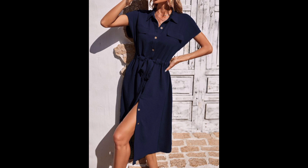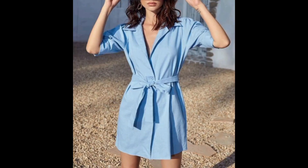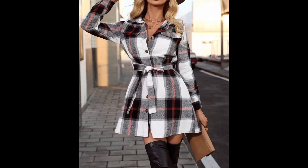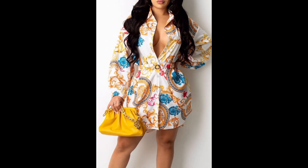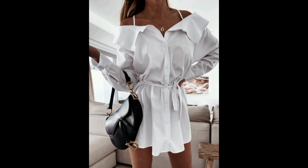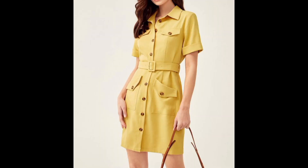The belted design creates a flattering and defined waistline and makes you look slimmer. So if you are looking for an outfit that is in fashion and in trend, as well as helping you look slimmer, belted tops are the best choice. The built-in belt accentuates the curves, providing an elegant silhouette.